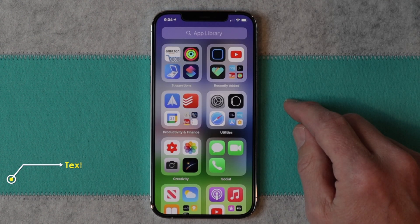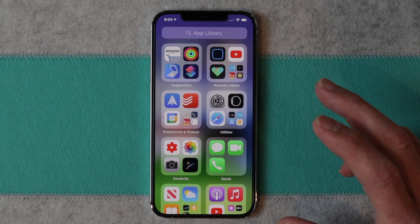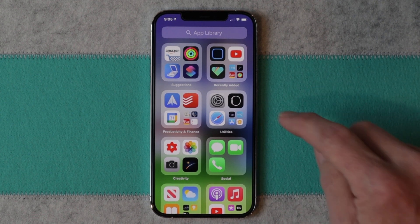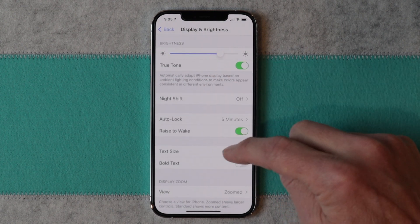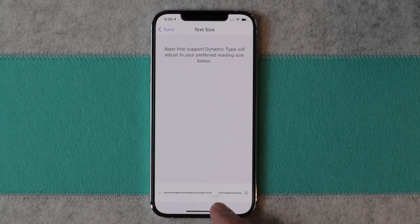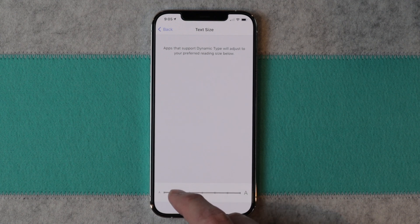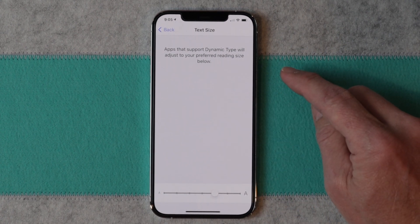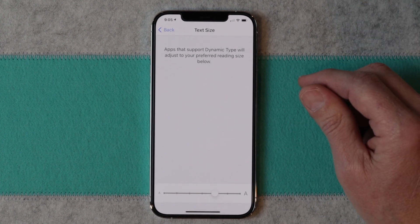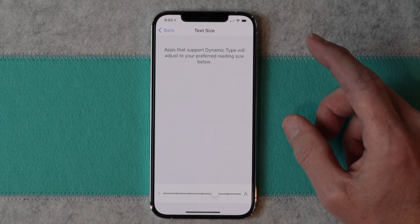The next tip is text size. Sometimes the text on the screen can be too small to read and it would be really handy if it could be just a little bit bigger. To do that, go into Settings, then Display & Brightness, and scroll down to Text Size. Here you have a slider at the bottom — you can make the text very small, or you can make it much bigger, which is better for readability. Play around with it until you get it where you want it to be, and once you do, it's just so much easier to actually read what's on the screen.